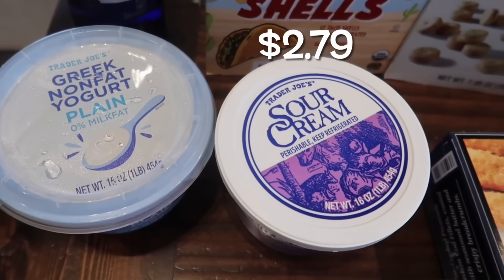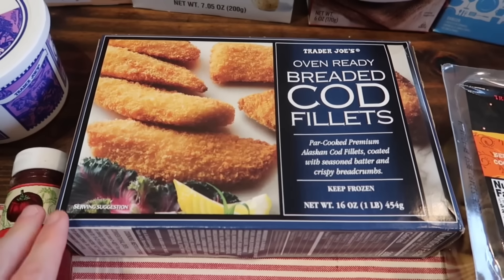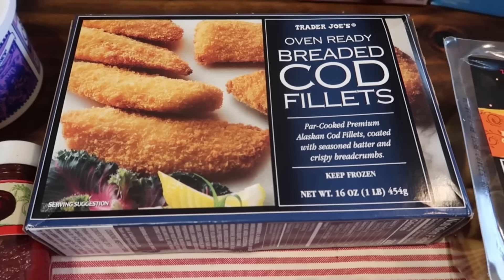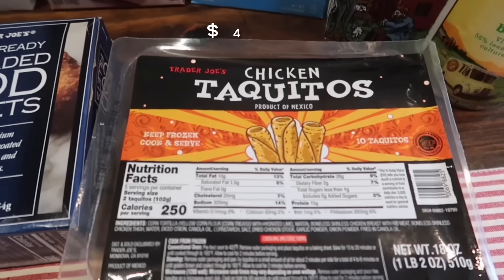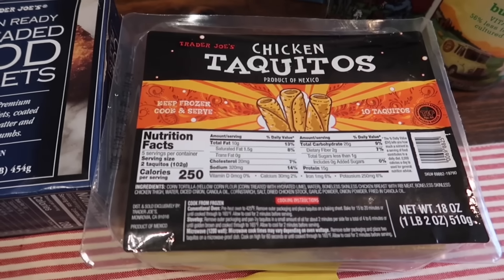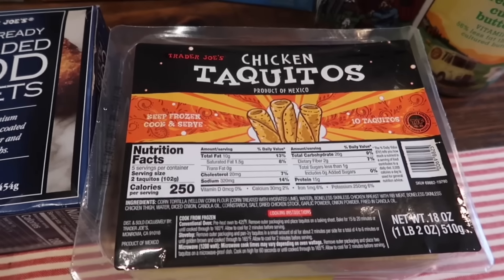We got some plain non-fat Greek yogurt, sour cream, and then I picked up the oven-ready breaded cod fillets. I'm gonna do like a fish bowl — air fry this, then chop up some lettuce, rice, salsa, maybe some avocado, and just make a bowl out of it for dinner one night. I also grabbed the chicken taquitos — I know they have the bean taquitos, but I haven't seen the chicken taquitos in a long time, so they were just calling my name.